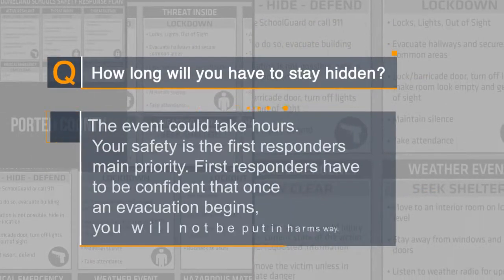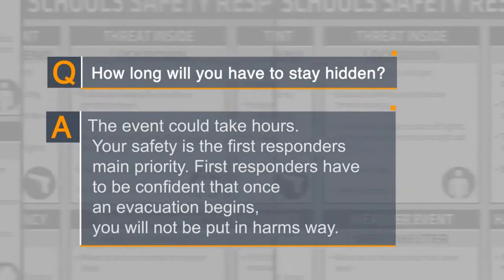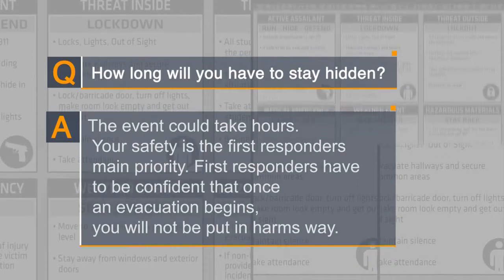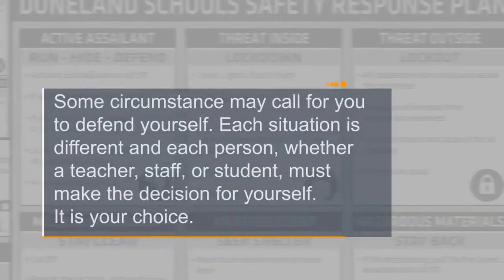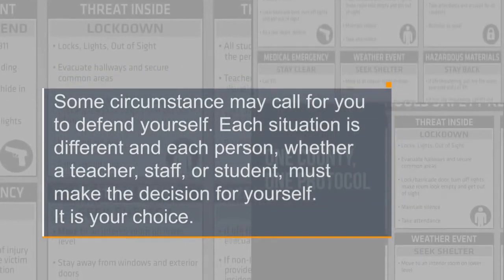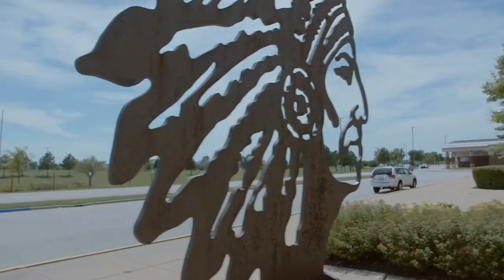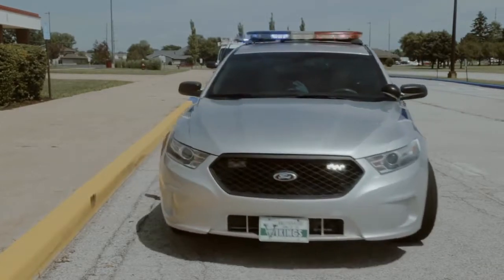How long will you have to stay hidden? The event could take hours. Your safety is the first responder's main priority — first responders have to be confident that once an evacuation begins, you will not be put in harm's way. Some circumstances may call for you to defend yourself. Each situation is different and each person, whether a teacher, staff, or student, must make the decision for yourself. It is your choice. If the time comes where you feel there is no option but to defend yourself and those with you, you must step up and commit without hesitation.